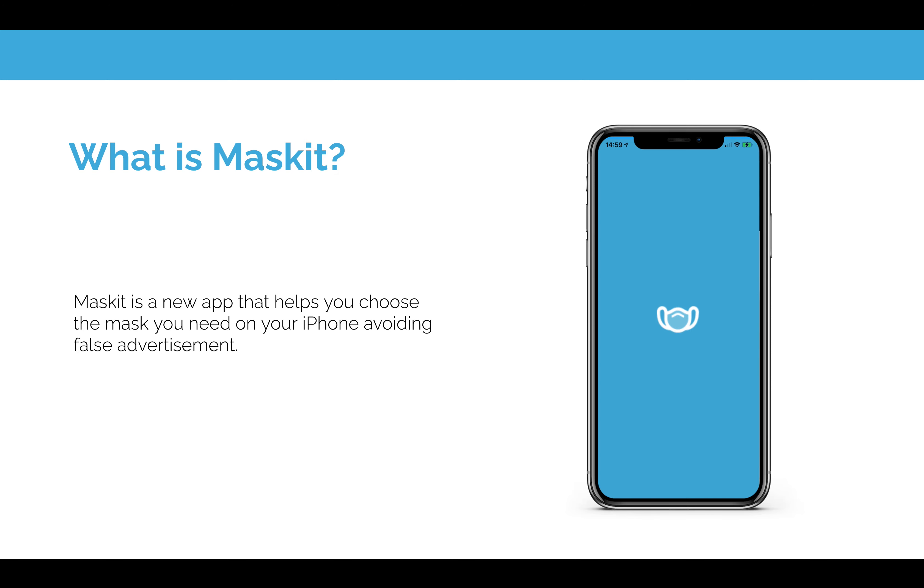Maskit is our brand new app which helps you choose the mask that you need, and of course tracks the environmental impact of your mask usage.